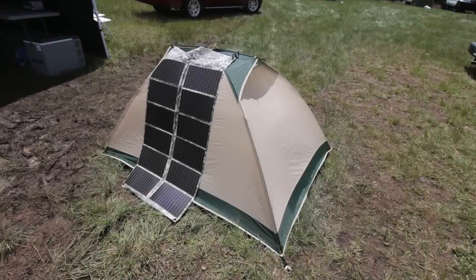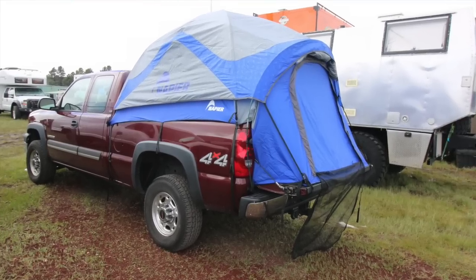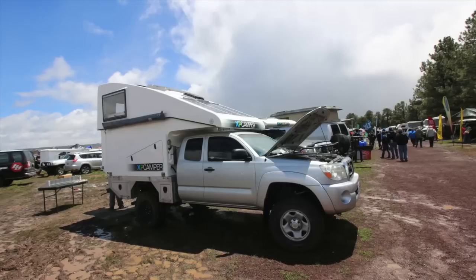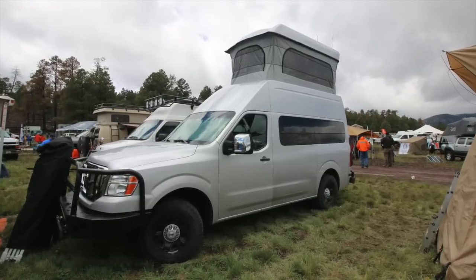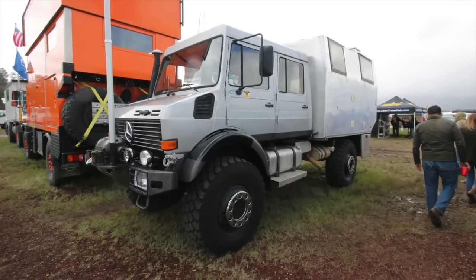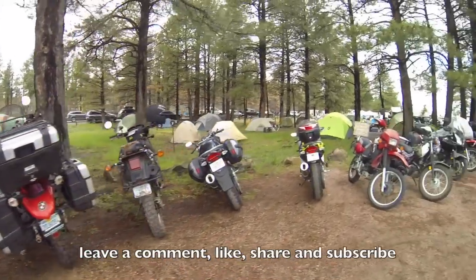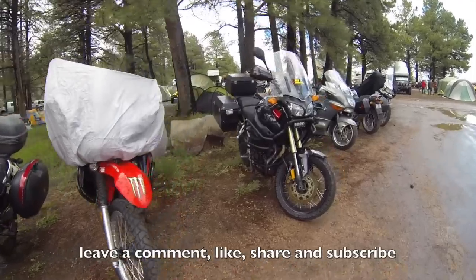So there you have it — that's what it's like to go to the Overland Expo. It's an awesome event if you're into the outdoors, camping, off-road vehicles, and the adventure lifestyle in general. It's really family-friendly — you can bring your whole family for a camping trip and visit one of the biggest outdoor lifestyle events in the United States. The Grand Canyon is just 70 miles up the road, so a lot of people combine their Overland Expo trip with a Grand Canyon visit. If you enjoyed this video, leave a comment, hit the like button, and share with like-minded people.